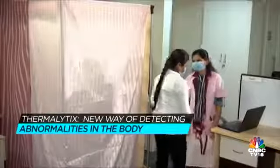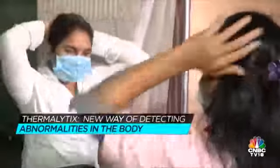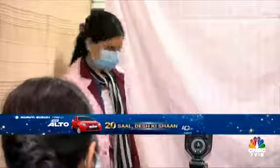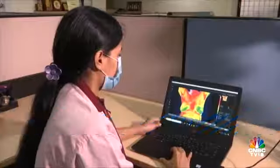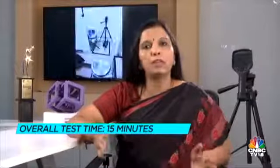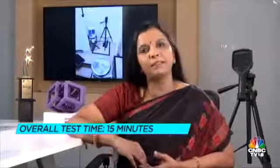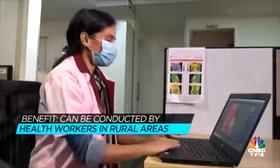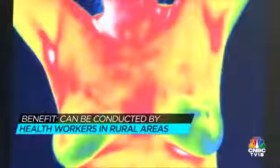The screening process is very simple. We have a booth-like structure. There is a small thermal sensor which is placed in front of the lady, and for about 10 to 12 minutes, we blow cool air on the person to bring in contrast in thermal imaging, and that's about it. 10-12 minutes of cool air, 2 minutes of imaging, and 2 minutes of reporting. The complete test is finished within 15 minutes. Additionally, our test is automated, so it can be conducted by low-skilled workers — simple health workers in villages and rural areas can actually administer our test.